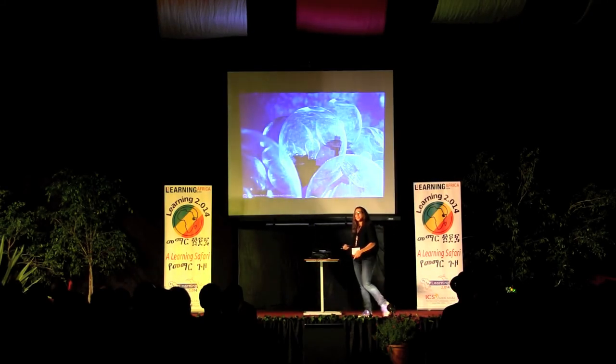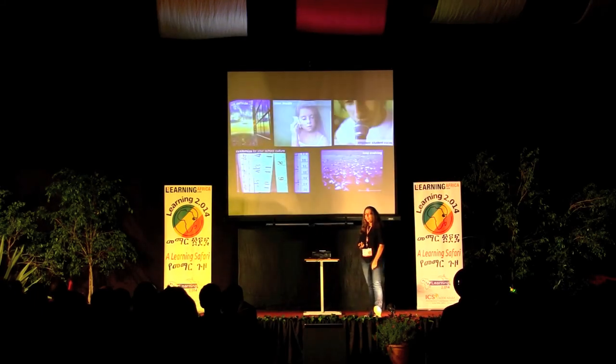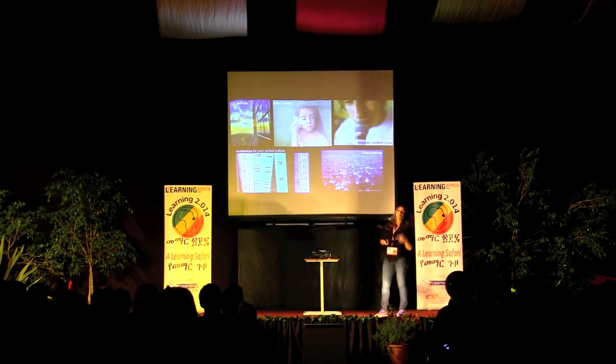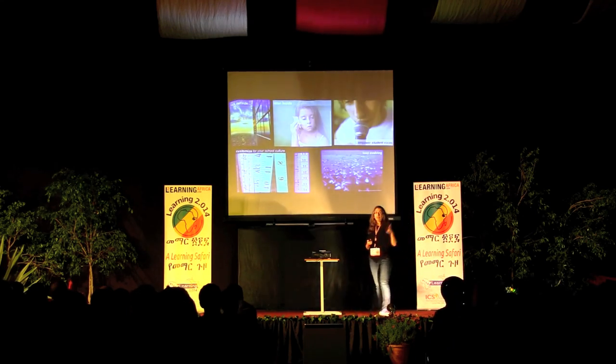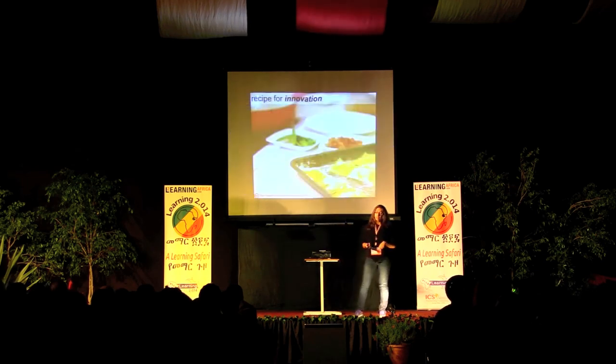Take a moment and think about that innovative idea you were thinking about before. Ask yourself: How are you looking outside? How are you listening inside? How are you customizing your ideas for your school community, empowering student voices, and continuing to evolve? How can you take those five elements and create a recipe for innovation for your school?